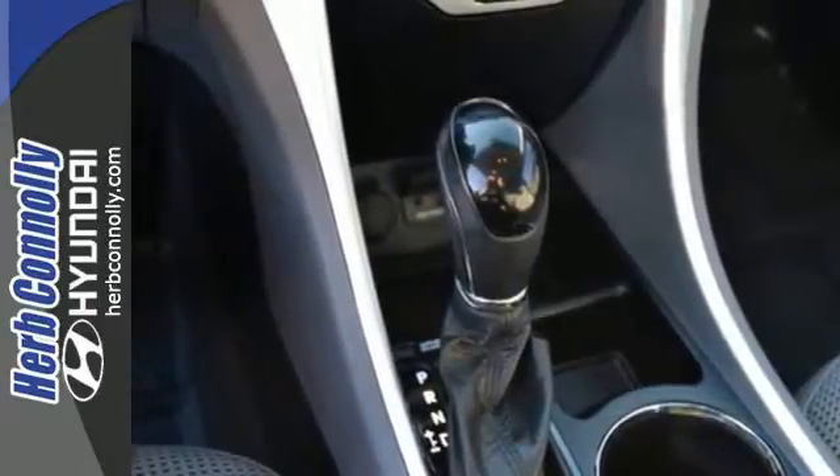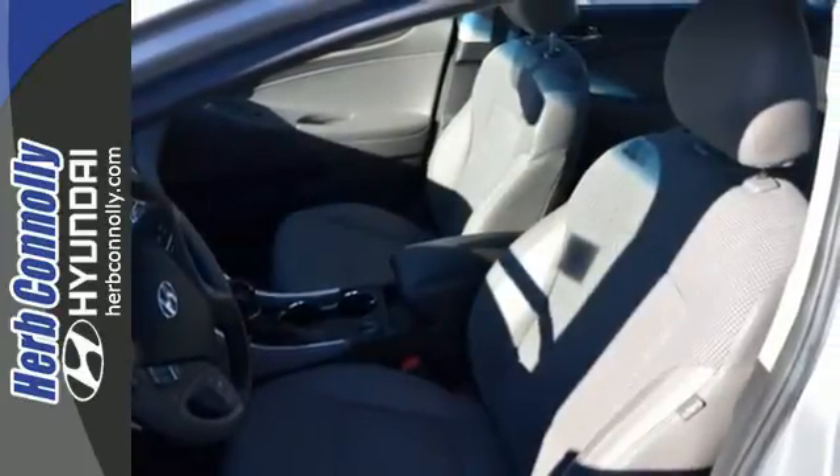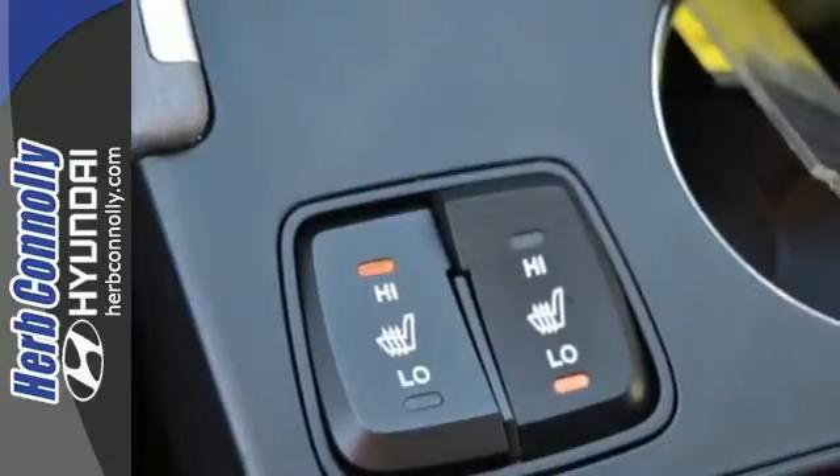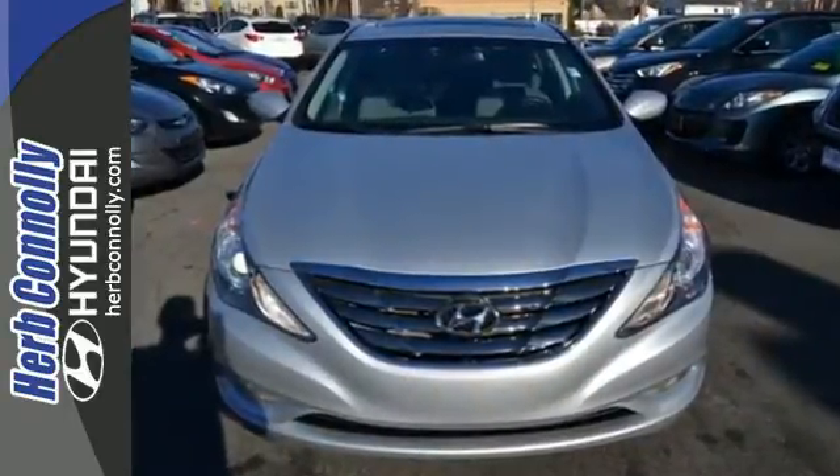And what really makes this fluidic sedan stand out? The Blue Link system, which means help is always just a press of the button away. Become inspired. Come see this Hyundai Sonata and start living today.